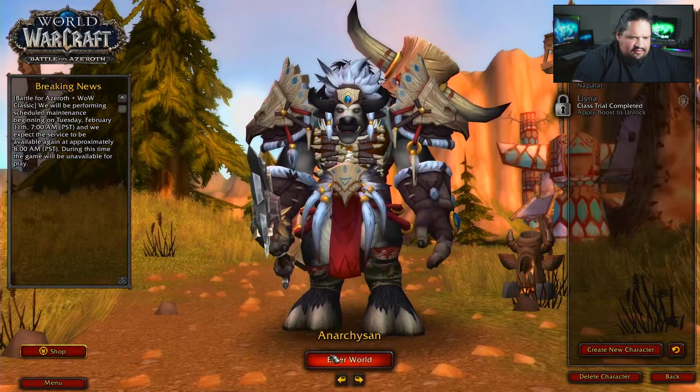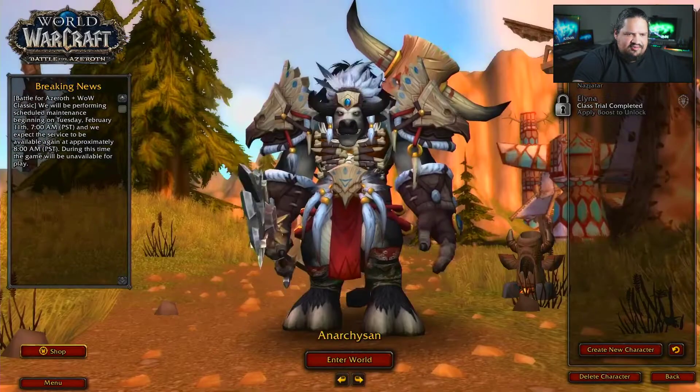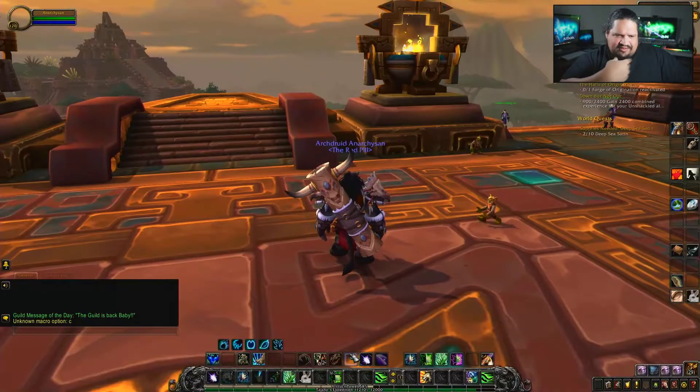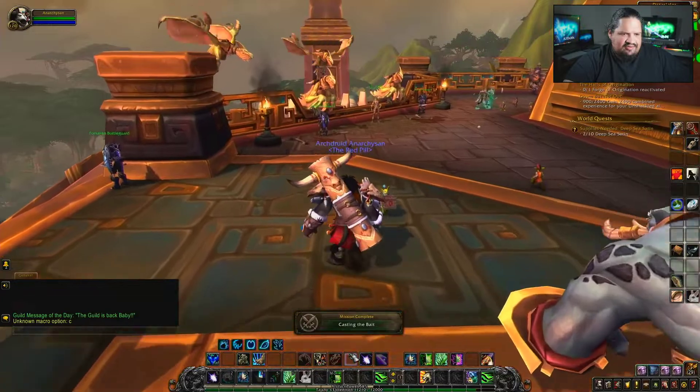Here's my character — I do have a Horde and Alliance but this is my main character. I went ahead and left my character in one of the main populated areas. Remember that this is running on a computer somewhere else, so the loading time is actually even faster than if I ran it on my own computer, because it's running on their hardware.